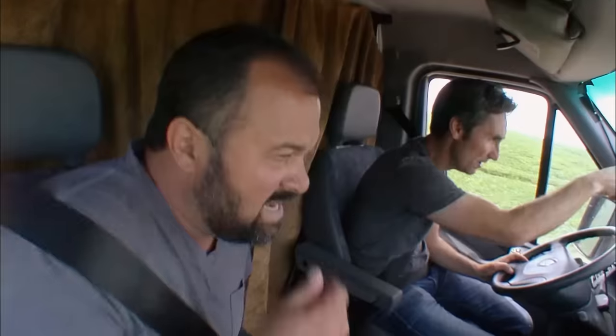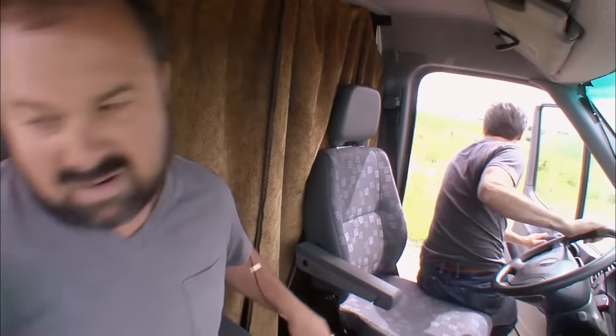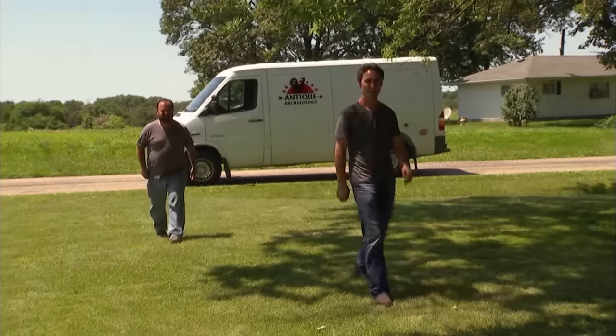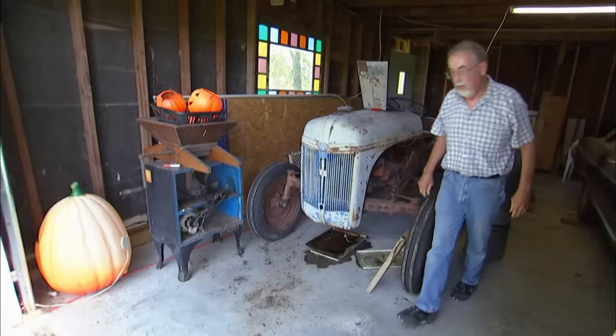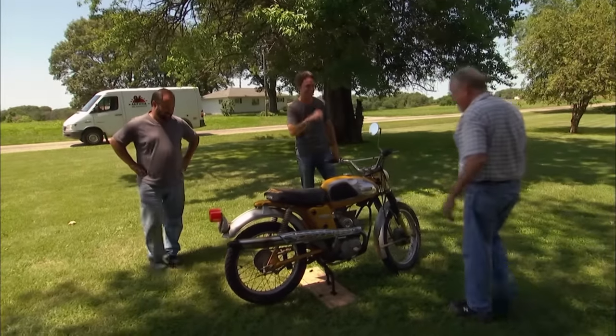Look at this place. Dirt bike. Yeah, it had a for-sale sign on it. If there's something for sale on the side of the road and the place looks good, me and Frankie are going to roll up on it. Hey, how's it going? Good. See your for-sale sign. Yeah, I just put it out. You did? What is this?